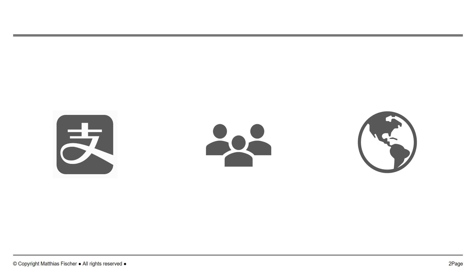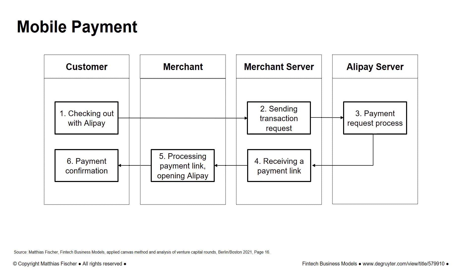The Alipay payment process can be differentiated between mobile payments and web payments. In the case of mobile payments, the customer initiates the checkout procedure in the merchant app by choosing Alipay as the payment method. The merchant app processes the payment link and the Alipay app automatically opens for the customer. This all happens on the back-end in just a few seconds from when the customer chooses Alipay as the payment method.